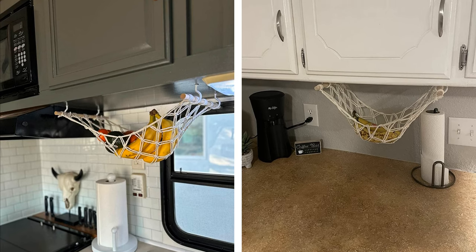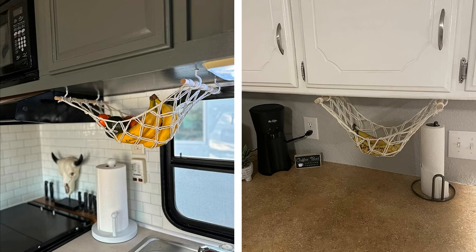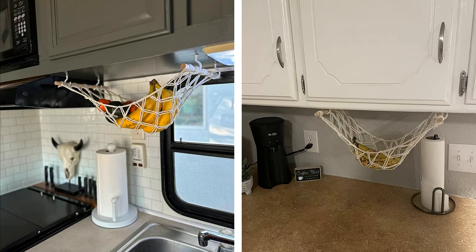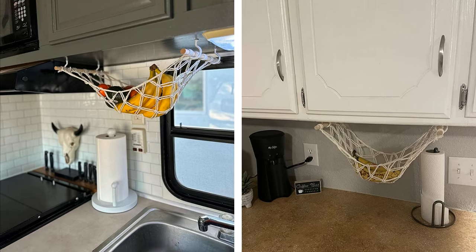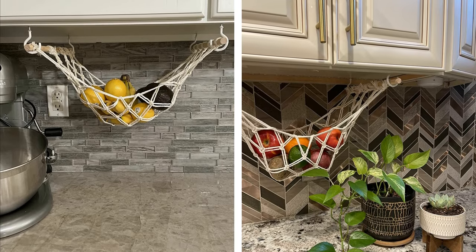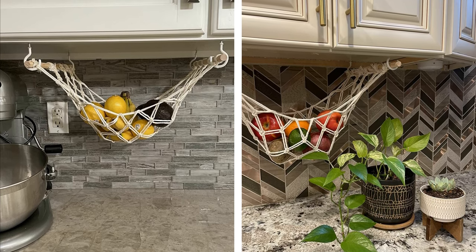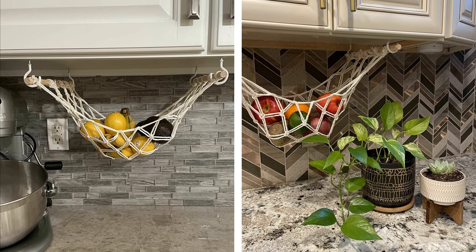Looking for a way to add some tropical vibes to your kitchen? Look no further, as the fruit hammock has arrived. Imagine a way to store your fruit that's both beautiful and functional. And the best part? You can even spray paint it to match your other hardware. With this charming fruit hammock hanging from your ceiling, your kitchen will be the talk of the town. Say goodbye to cluttered countertops and hello to a delightful view of fruit swaying in the breeze.